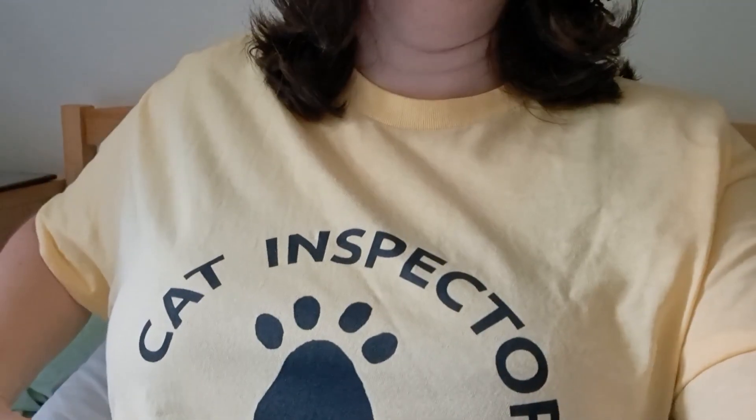I haven't got any footage of it either — I didn't have my phone with me today. I've got on my Cat Inspector t-shirt. I'll try and show you my Cat Inspector t-shirt.